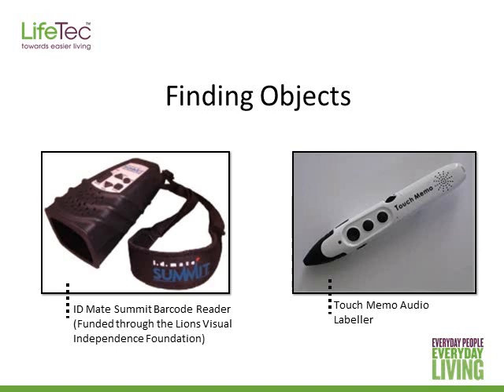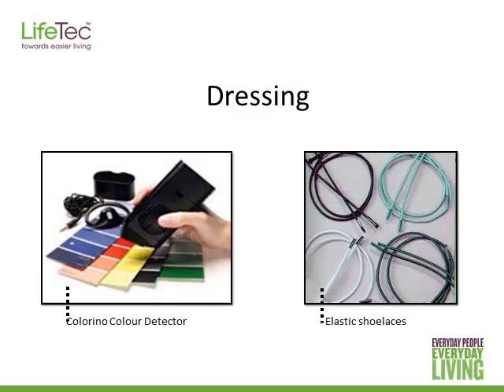In the next webinar I'll also talk about apps for locating objects and scanning items. For self-care, people can use colour detectors and scan them onto an outfit, and it will give a basic description of the colour — so 'very light blue' for example. You can also get colour detector apps which I'll talk about next time. Elastic shoelaces allow the person to avoid doing up shoelaces and just slip their shoes on. Thinking about organising the wardrobe and cupboards, you could hang outfits together with a tactile indicator to identify that outfit, or fold items together.